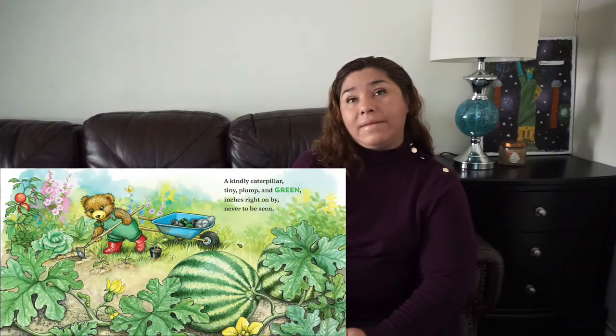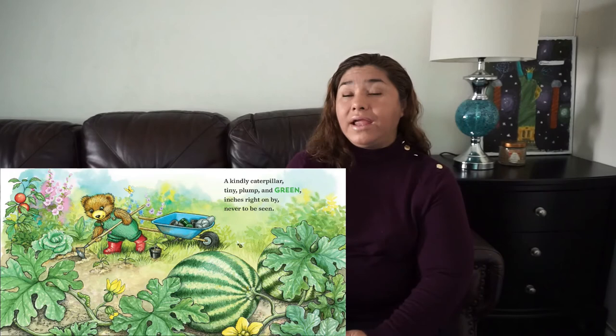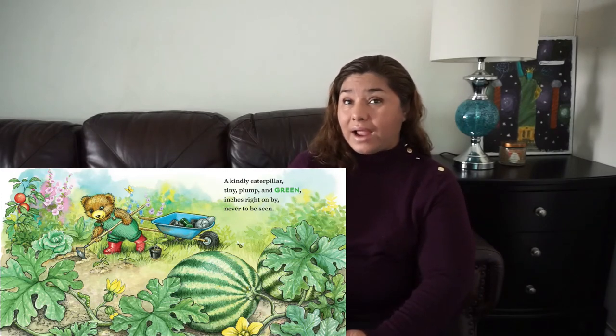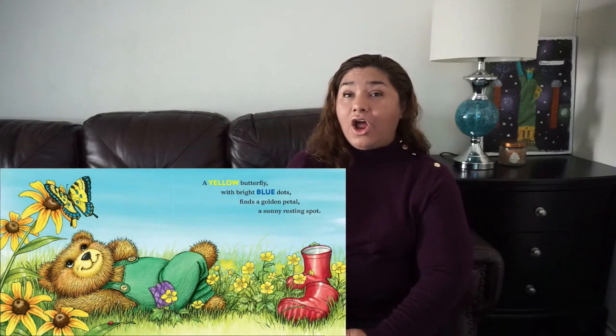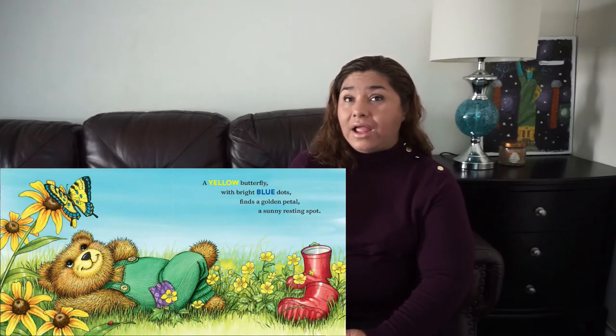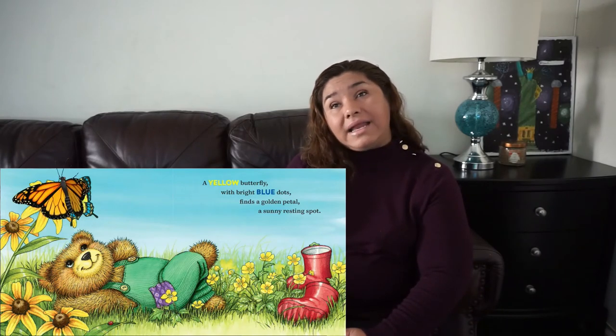A kindled caterpillar, tiny, plump, and green, inches right on by, never to be seen. A yellow butterfly with bright blue dots finds a golden petal, a sunny resting spot.